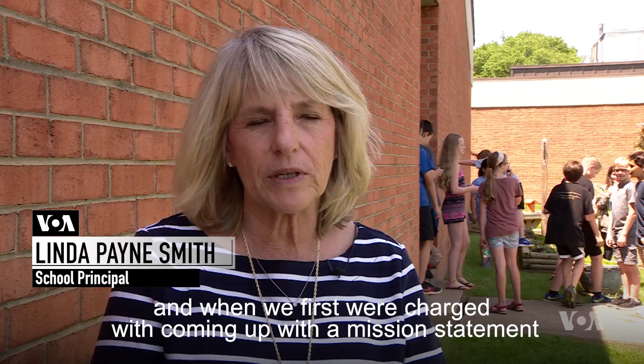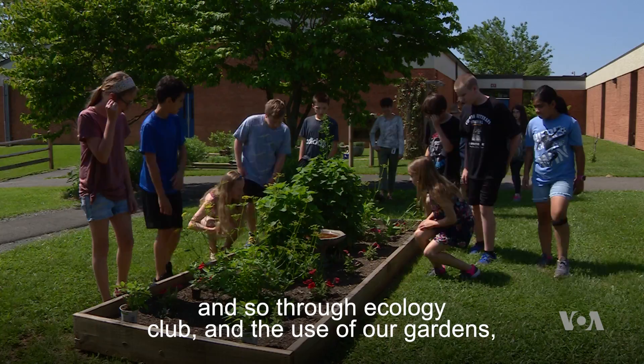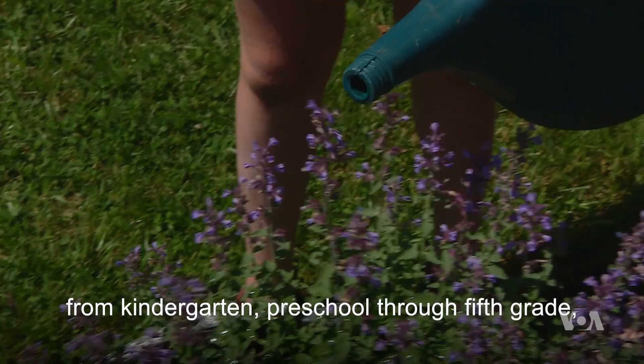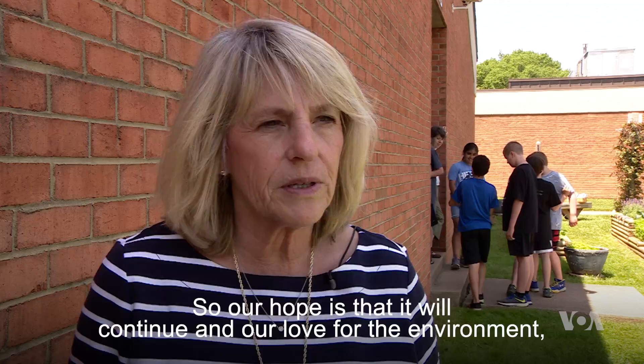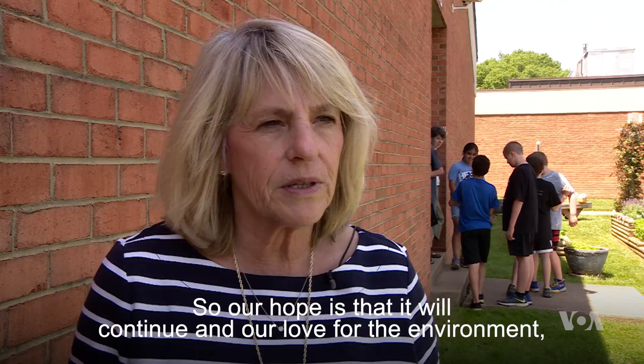The garden has brought great joy to P.B. Smith. When we first were charged with coming up with a mission statement for our school and our students, one part of it is that each student is environmentally conscious. Through Ecology Club and the use of our gardens, and the outreach of Mrs. Denis from kindergarten, preschool through fifth grade, students become conscious of how butterflies and the garden help our environment. Our hope is that it will continue, and our love for the environment here at P.B. Smith will spread to every school in Volusia County.